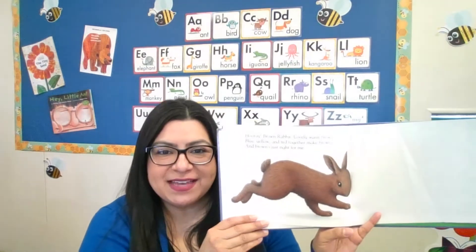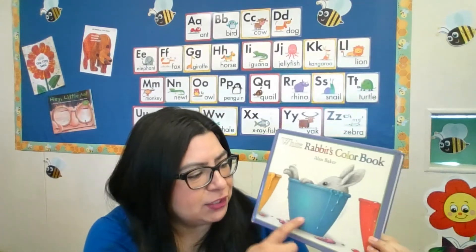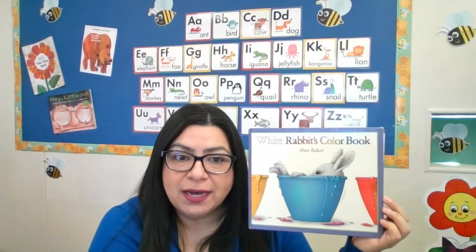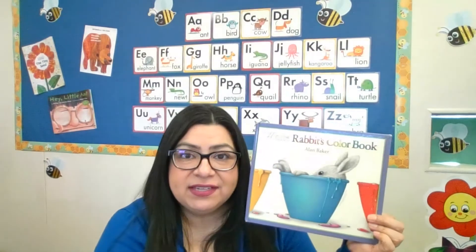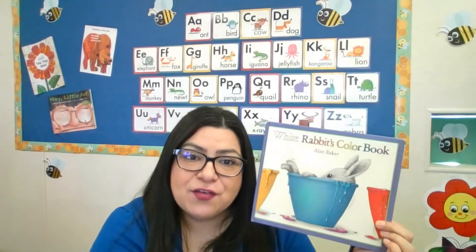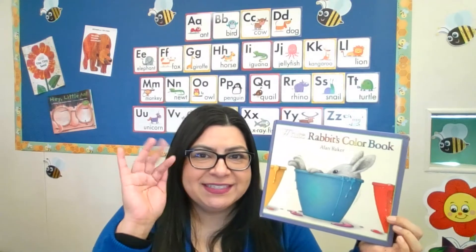See you next time! Wow, we learned a lot about the different colors, and if you mix them they change into new colors. If you like the story and want to see the activity about mixing colors, you can check out my other video on the mixing colors of White Rabbit's Color Book. I hope you join me — I'll see you next time! Bye, boys and girls!